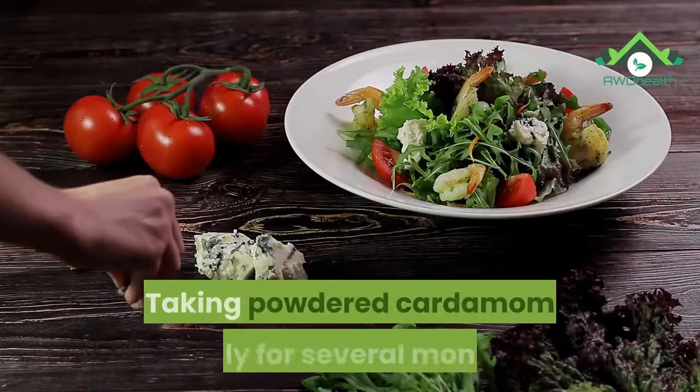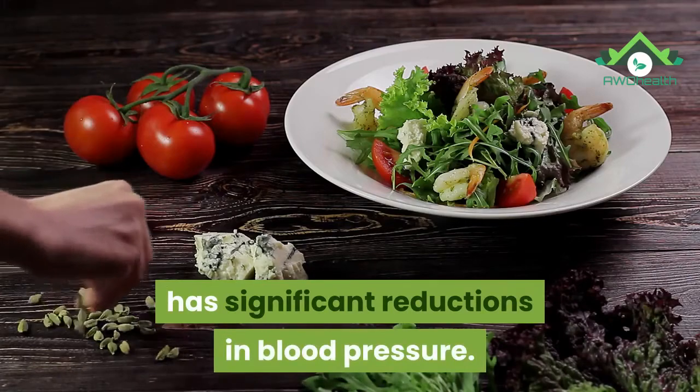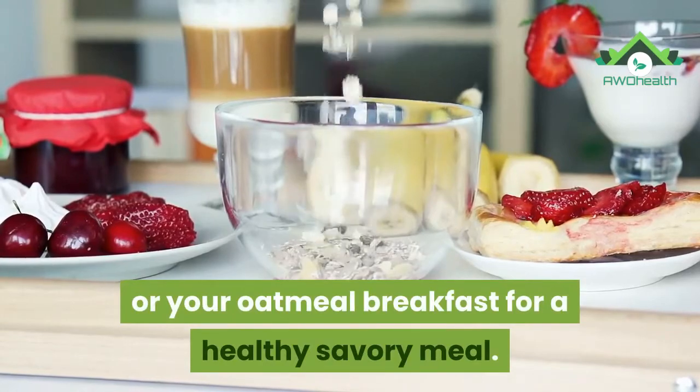11. Cardamom. Taking powdered cardamom daily for several months has shown significant reductions in blood pressure. You can sprinkle cardamom over a soup or your oatmeal breakfast for a healthy savory meal.